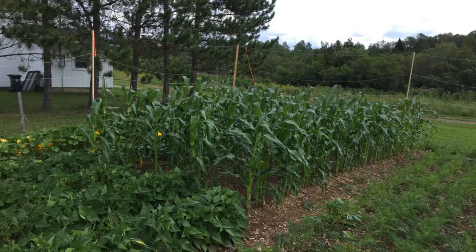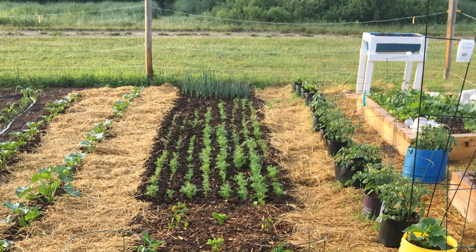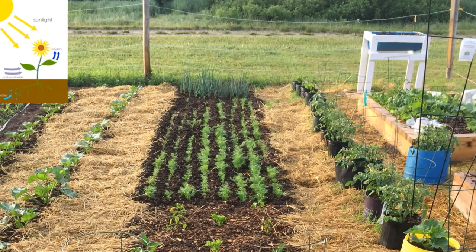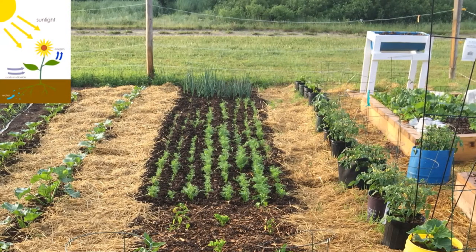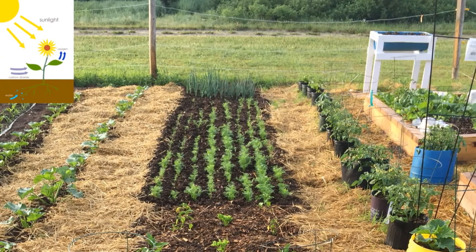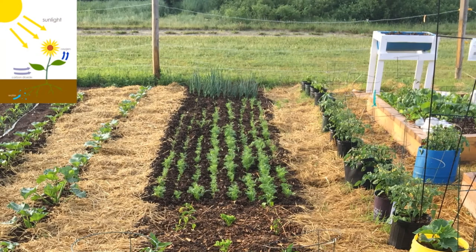Believe it or not, we in the higher latitudes have advantages that our neighbors in the more temperate zones and certainly in the tropics envy. Do you know what the main ingredient required for photosynthesis is? Sunlight. And where can you find more sunlight in May through August than in the cool climate areas? Sunlight from 5 a.m. to 10 p.m. not only gives the gardener more time, it also gives the plants more time to grow.